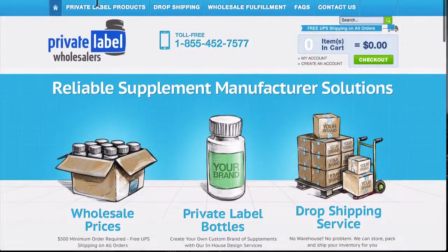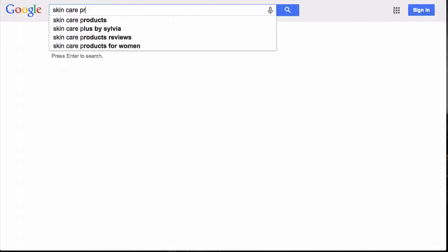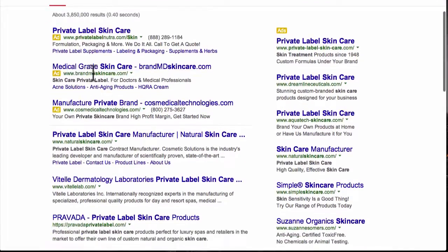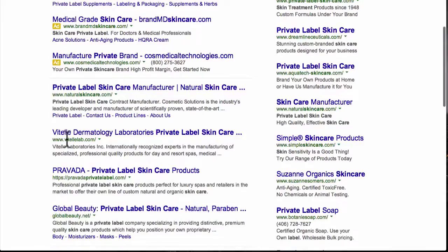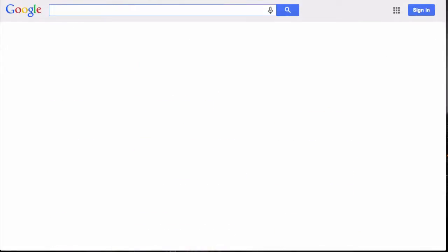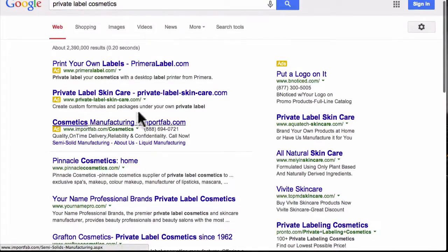There are a lot of companies out there that can do this for you, and it's not just limited to weight loss supplements. I want to get you guys thinking outside the box — what about skin care and cosmetics? You can white label that too. If you go to Google and type in 'skin care private label,' Private Label Nutra does skin care too, and you've got Brand MD Skin Care, private label natural skin care, Vitel Lab, Provata, and others. You can also try 'private label cosmetics.'